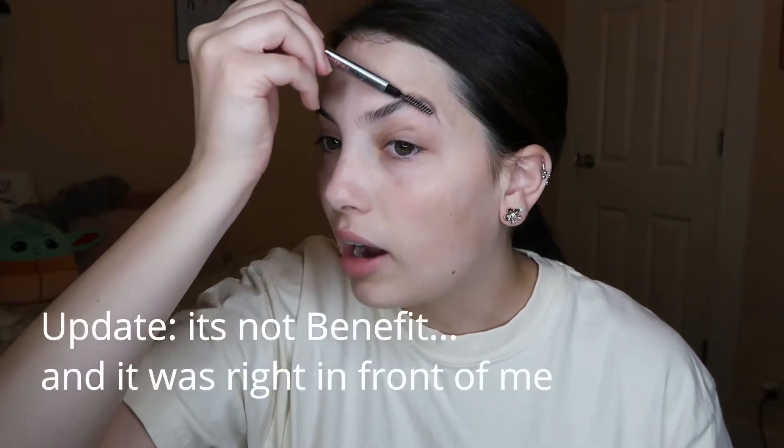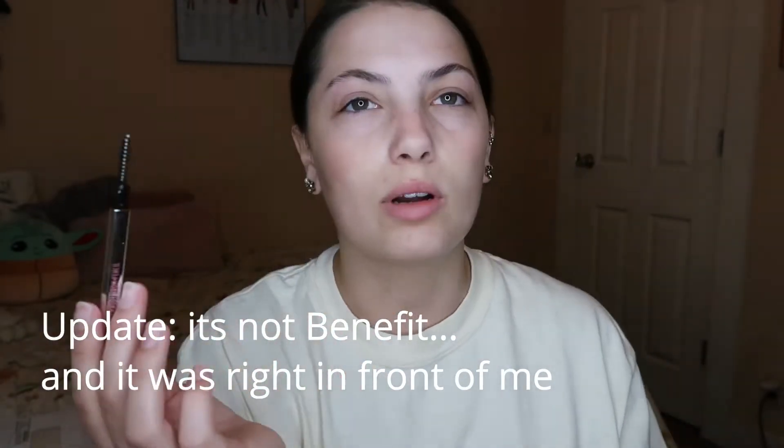Going to be using the Goof Proof Brow Pencil by Benefit. Also my mirror is down here, so if I'm doing this a little bit, very sorry. I'll scoot it closer to me so hopefully I don't have to do that a lot. I also have no clue where my brow gel went. I used to have Benefit brow gel and I literally have no idea where it went.